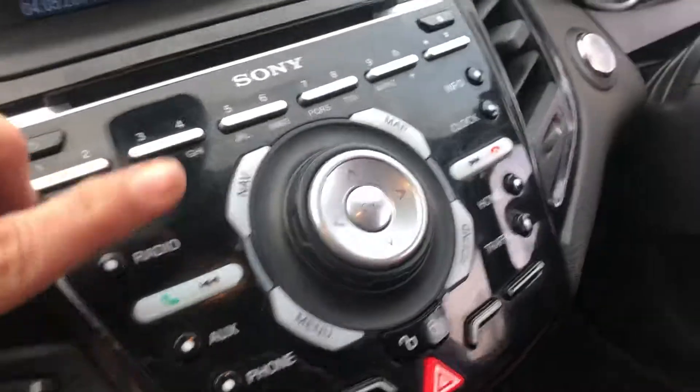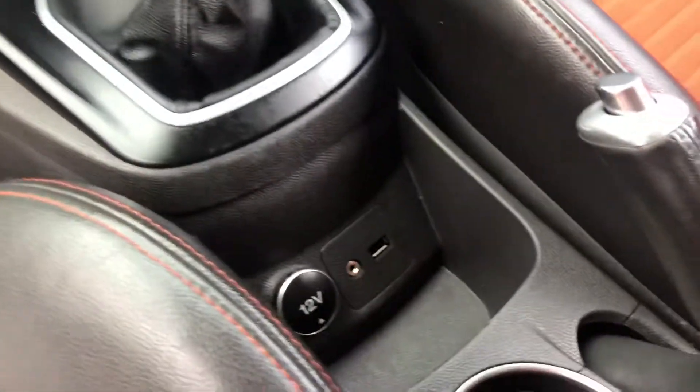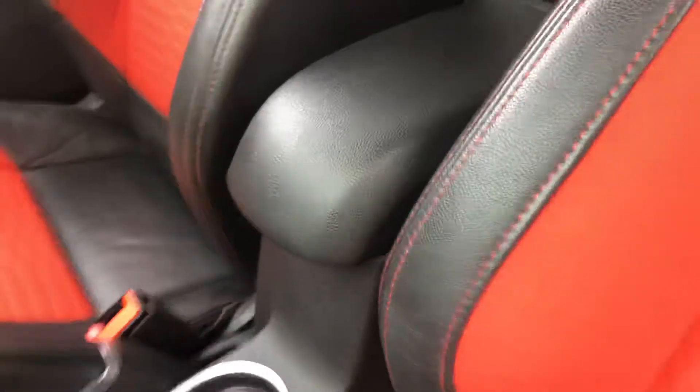It does have the satellite navigation head unit — the nav option is just there. Six speed manual gearbox. It does have the AUX inputs etc., and a centre arm rest as we can see.